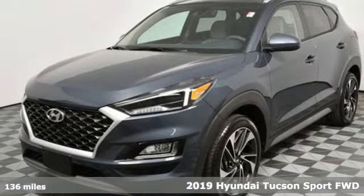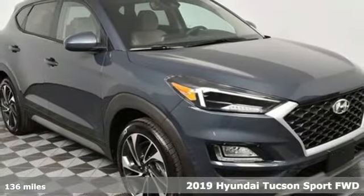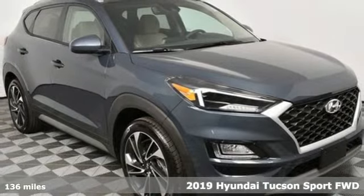It's a 2019 Hyundai Tucson. Challenging convention to find a better way — it's the Hyundai way.